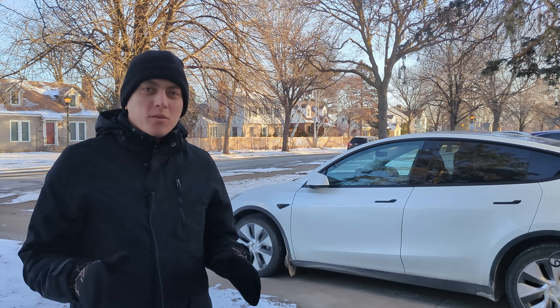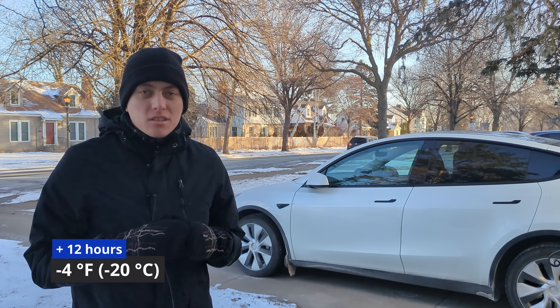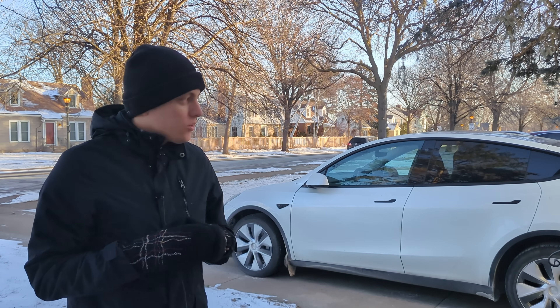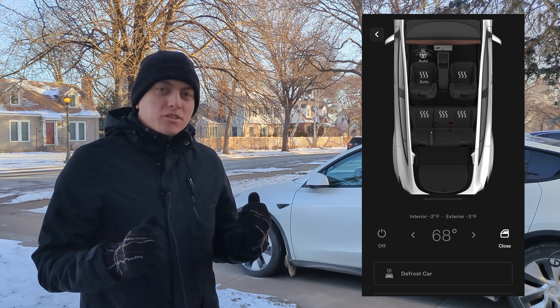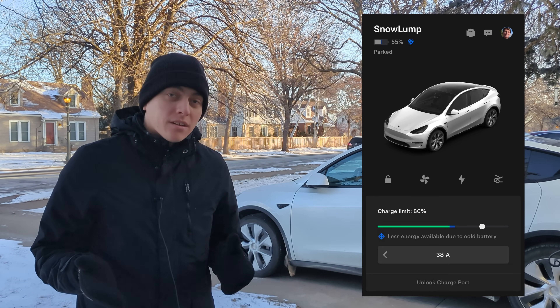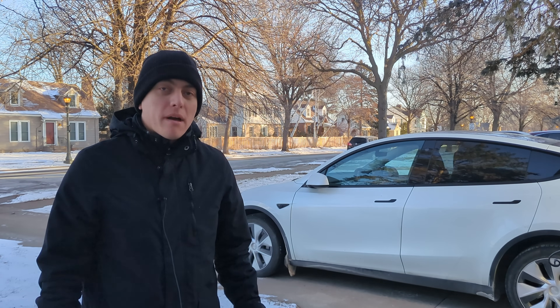Good morning. It's about 12 hours later. According to the National Weather Service, it hit 6 below 0 Fahrenheit last night, and it's currently 4 below. According to the car, it's 3 below. I checked the percentage on the app, and we're sitting at 55%, so that means we lost about 6 or 7% of the battery overnight.